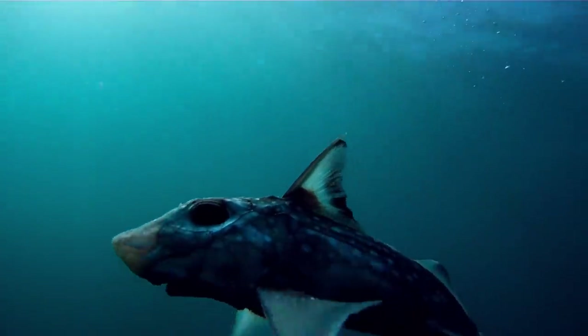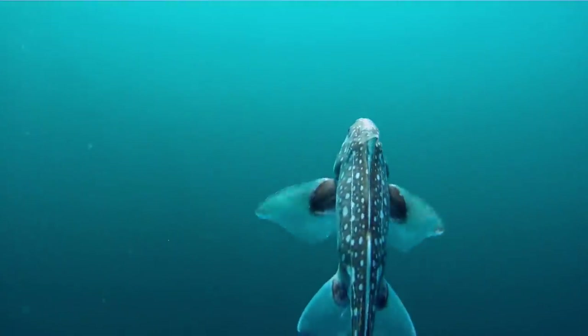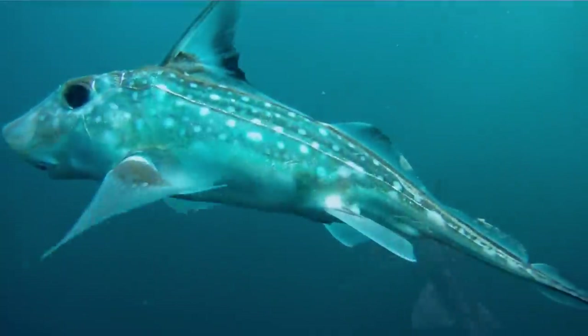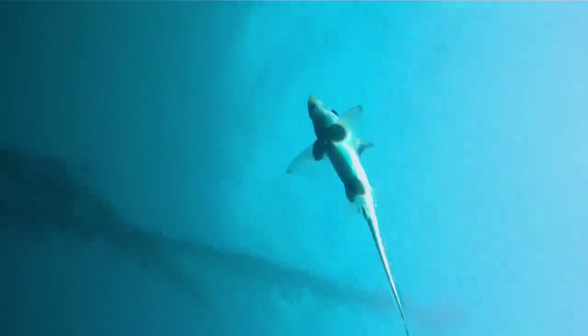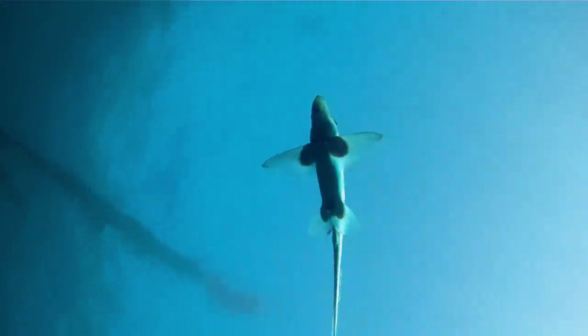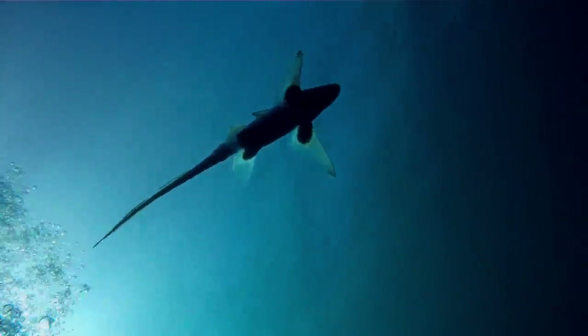These fish typically live down deep — 500 meters, or 1,600 feet, or deeper. This species, and also a few others, are known to appear in shallower waters. I've heard that up north it's more common to see them shallow, but that usually happens at night. To see one here at 20 feet in daylight was a very rare treat.